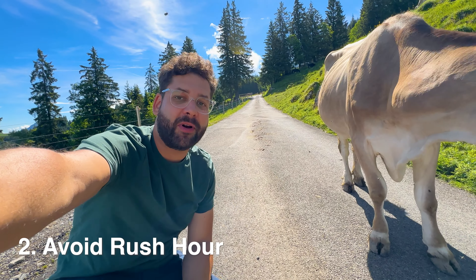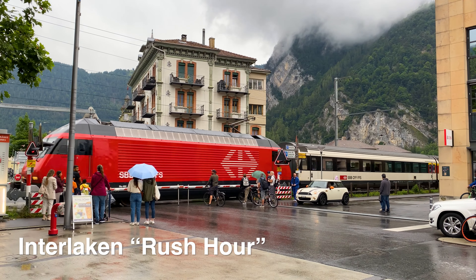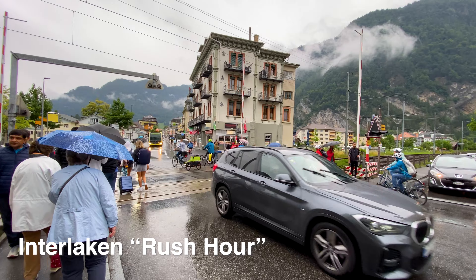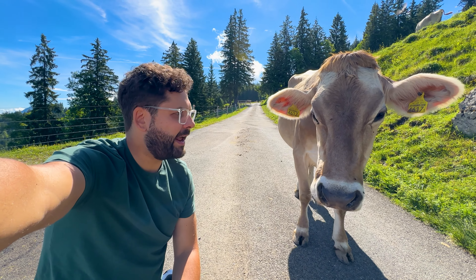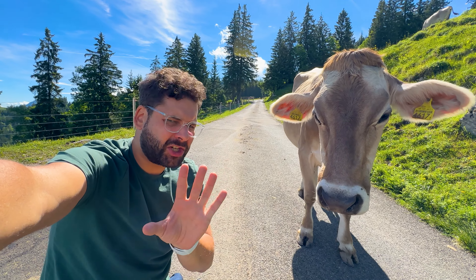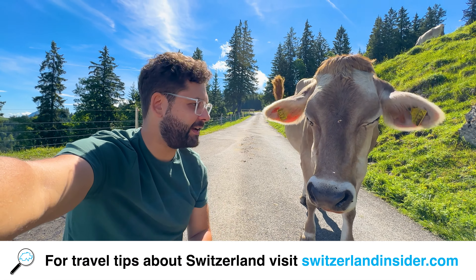The second point is rush hour. If you come on holidays, I'd suggest you avoid it because it can be quite annoying. In the cities it's usually from around 6 or 7 to 9 a.m., and then again from around 4 or 5 to 7 p.m. definitely.